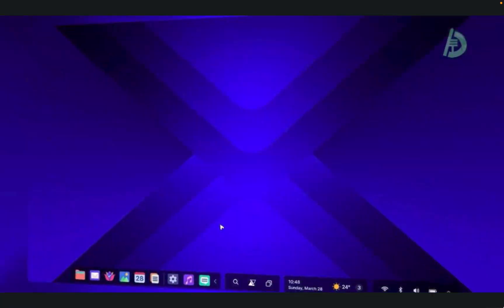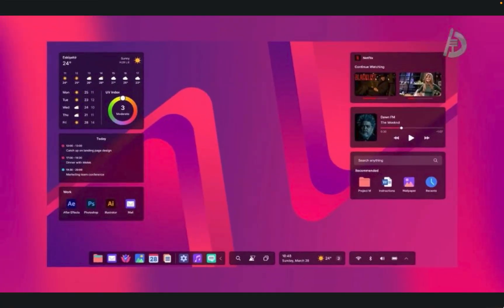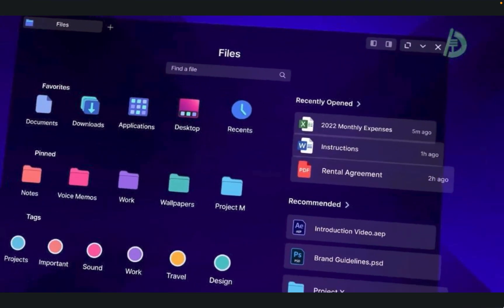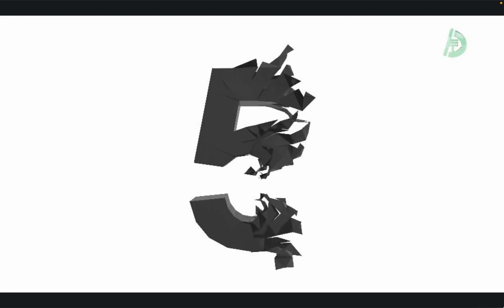In this video, we'll take a closer look at the top 5 operating systems based on market share and popularity, starting with number 5 and working our way up to number 1. At number 5, we have Debian.